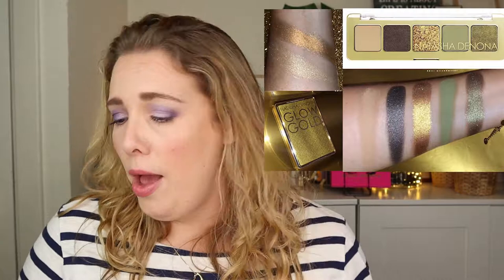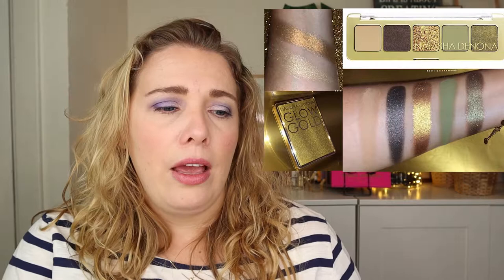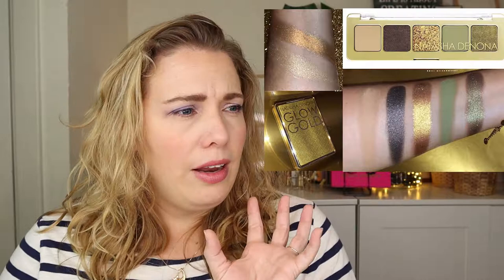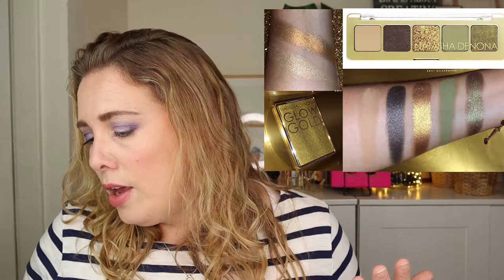Then I have another release by Natasha Denona — it's her mini gold palette, launching on the 17th of September. That's very unfortunate because I will be in London on the 16th. It's the same thing — I really want to try Natasha Denona before I buy, and I've been eyeing the gold palette for so long. It's going to be $25 US dollars — a mini gold palette with four new shades and one existing shade. The dark sepia is the one that is re-promoted — it's a dark sparkly shade — and the rest are new.